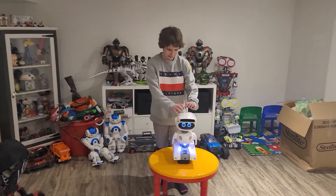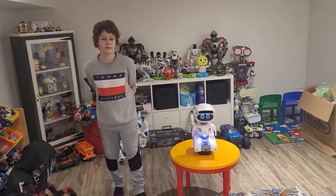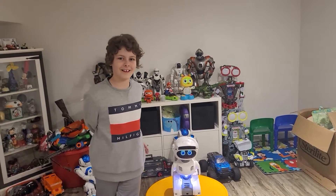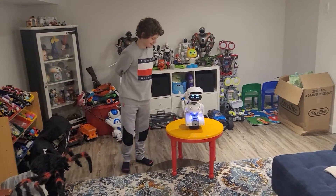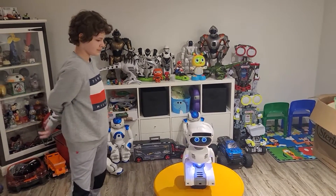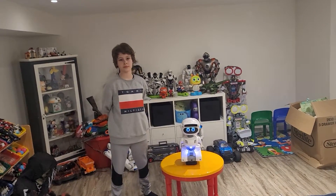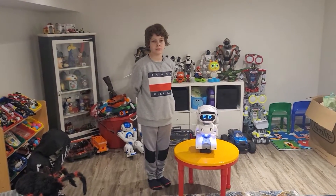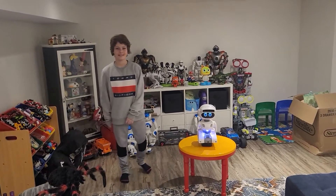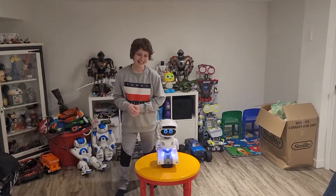Misty Robotics, you guys are great. Misty Robotics is very good at customer support. Thank you for watching week two — we look forward to seeing you on week three. If you missed week one, go check it out. Don't forget to like, subscribe, and hit the notification bell — or not, just hang out with us, that's all we care about. Bye guys!